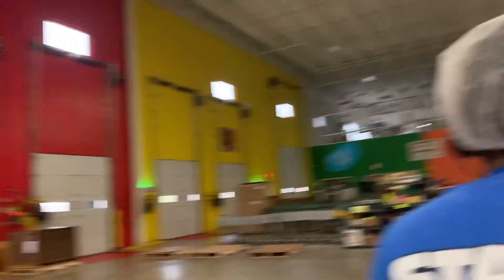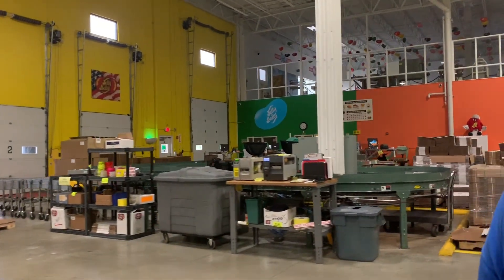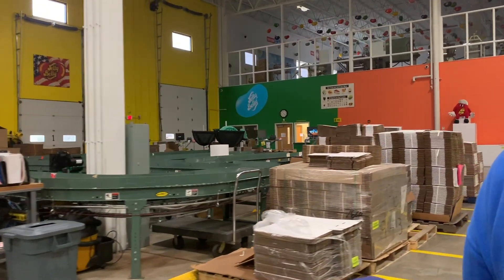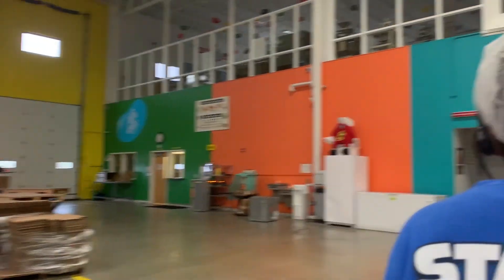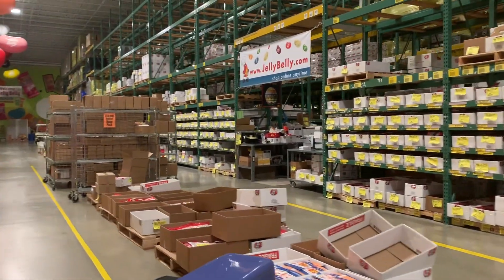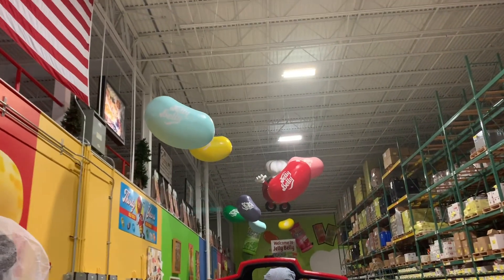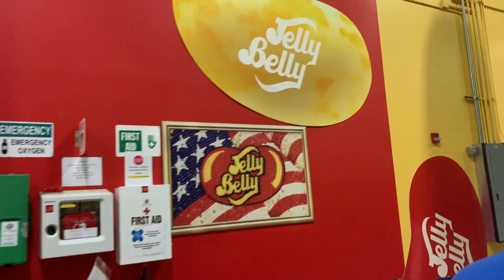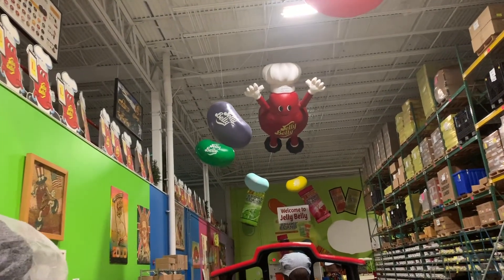Did you enjoy your tour? Are you ready for some candy? On the count of three, I want everyone to shout 'Jelly Belly' as loud as you can. One, two, three — Jelly Belly! I ask that you please remain seated until the train comes to a complete stop and exit off to the left side only. Make sure you have not left any personal belongings on the train. Again, my name is Danielle, and I hope you enjoyed your ride on the Jelly Belly Express. If you're on social media, please take a moment to like our page on Facebook, follow us on Instagram and Pinterest, and subscribe to YouTube. Have a sweet day!